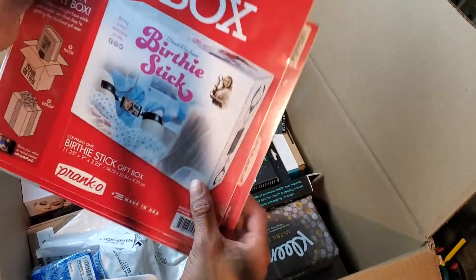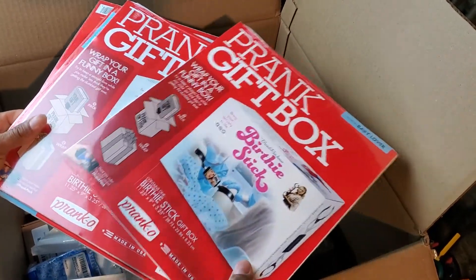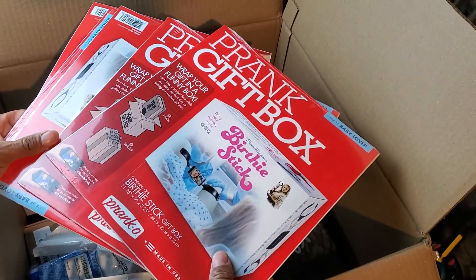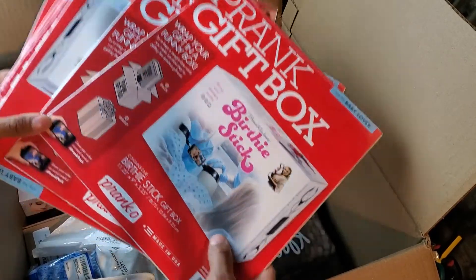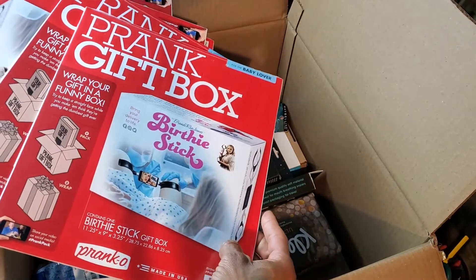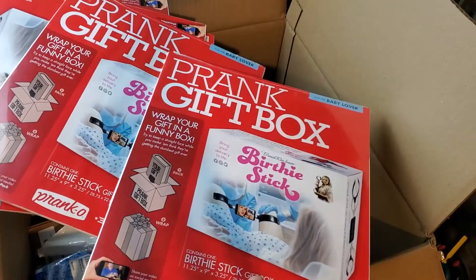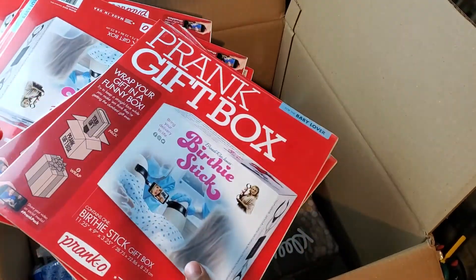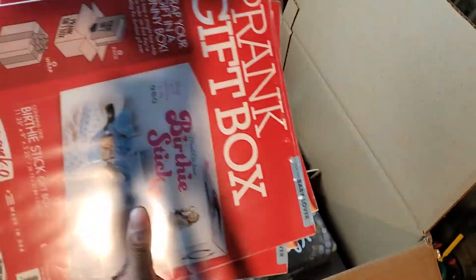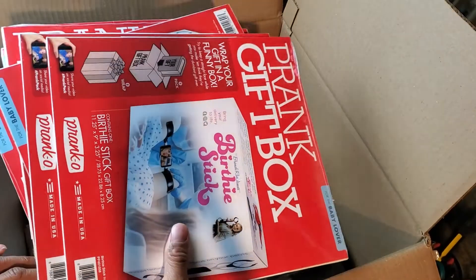We got these prank boxes — I'm not sure why these are in a health and beauty box. However, I did get these before and funny enough they actually sold pretty quick, so maybe these will sell quick too. It's a prank gift box and birthday stick, pretty funny. I already have a listing up on eBay so I'm just going to put these in and finish the listing.